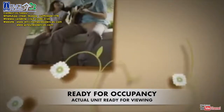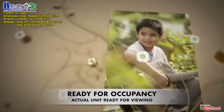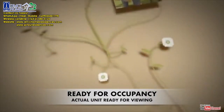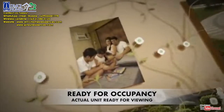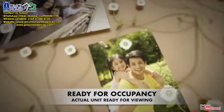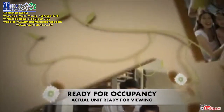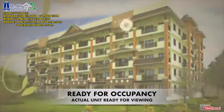Hum a tune, write poetry, play the guitar. Find inspiration as Magnolia Place envelopes you. Amidst the refreshing pocket gardens and peaceful ambiance, you can pursue anything and live the lifestyle you've always dreamed of. Over here, life is simply beautiful. Relaxed, refreshed, inspired. At Magnolia Place.